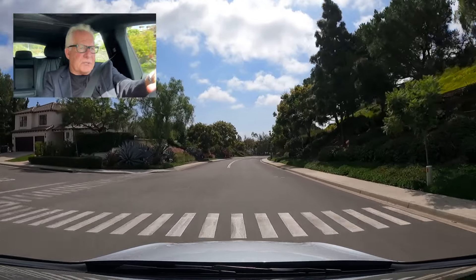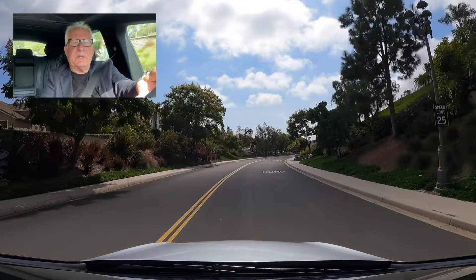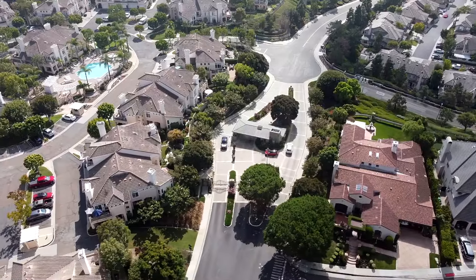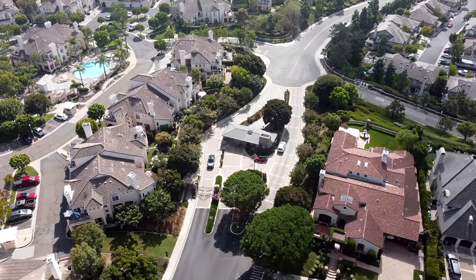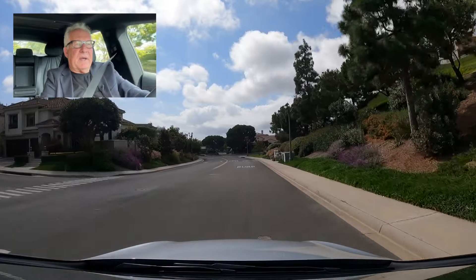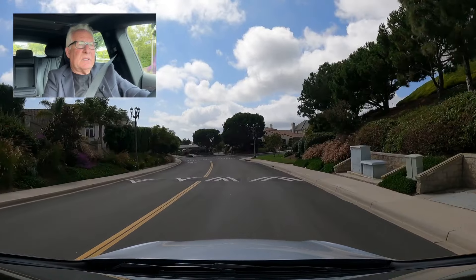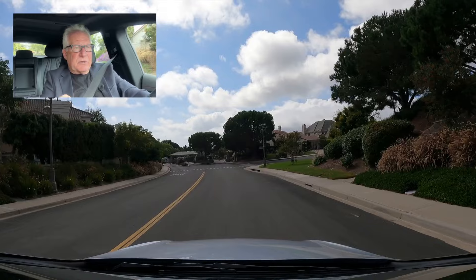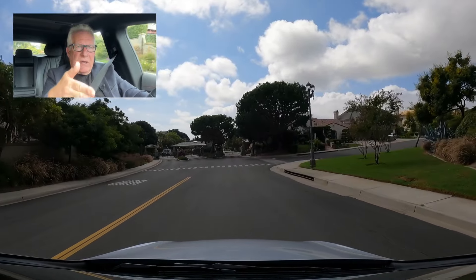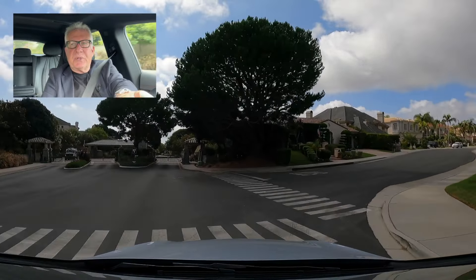So we're almost to the lower gate. It's not a large community — there's a little over 400 total homes. Just coming into view is the lower gate, which gives you an idea of the size of the community from gate to gate. We're going to make a right-hand turn here on Poppy Hills, which intersects this main street at the top, and make a loop through the custom community.